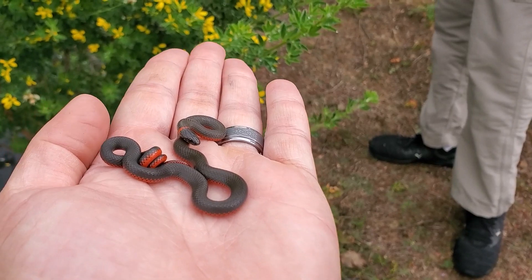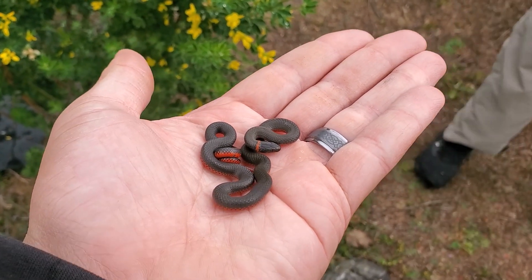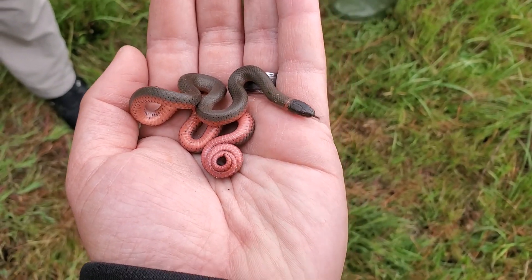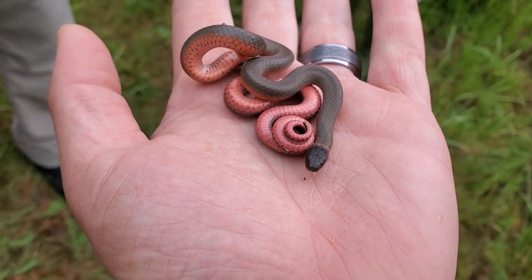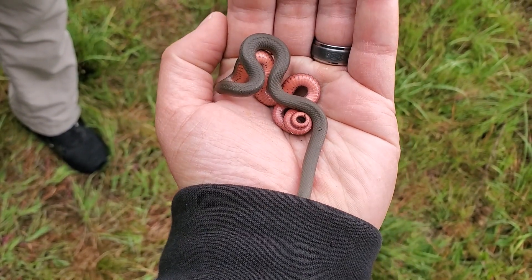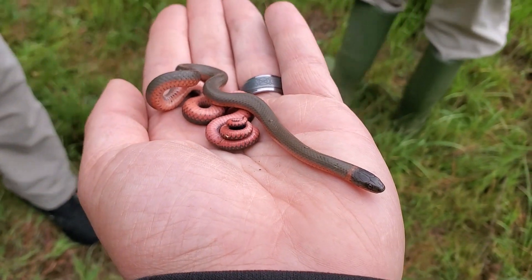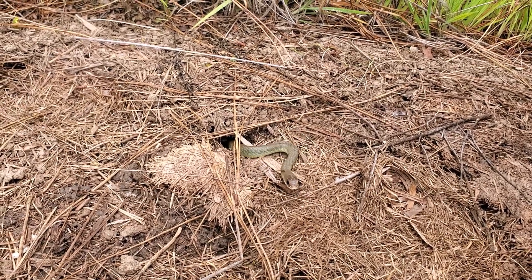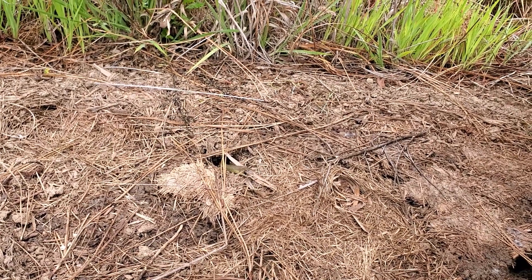Nice little Pacific ring neck. This is a nice adult Pacific ring neck — this one is in shed, as you can see we have a more pinkish coloration and a dull, kind of olive hue to the dorsal side, instead of the kind of black and bright orange coloration that we usually see. There were actually two under here, but the first one tucked into that hole very quickly. Very cool.